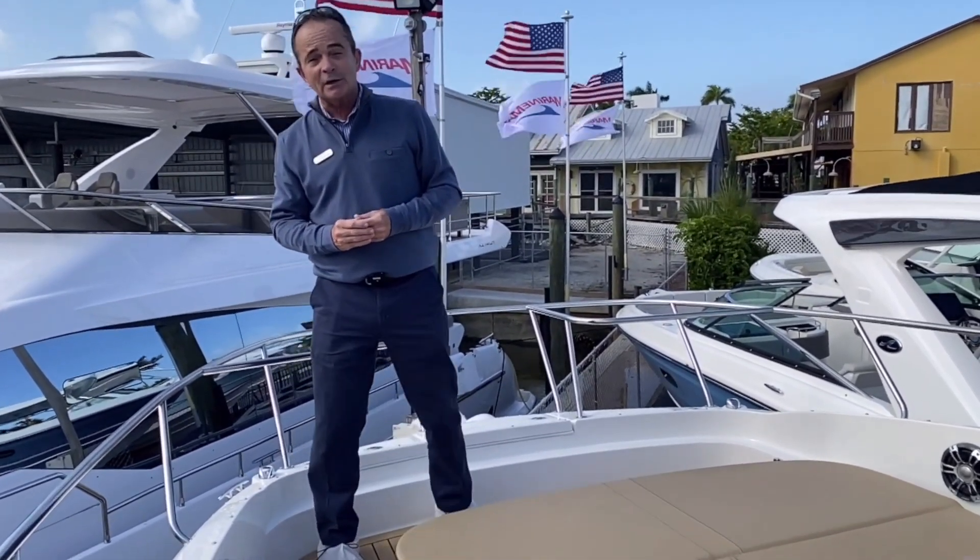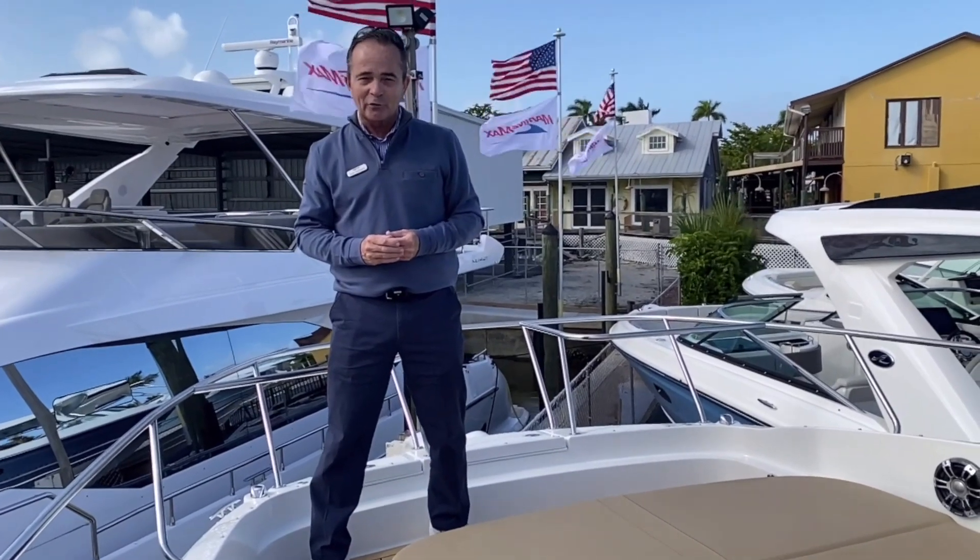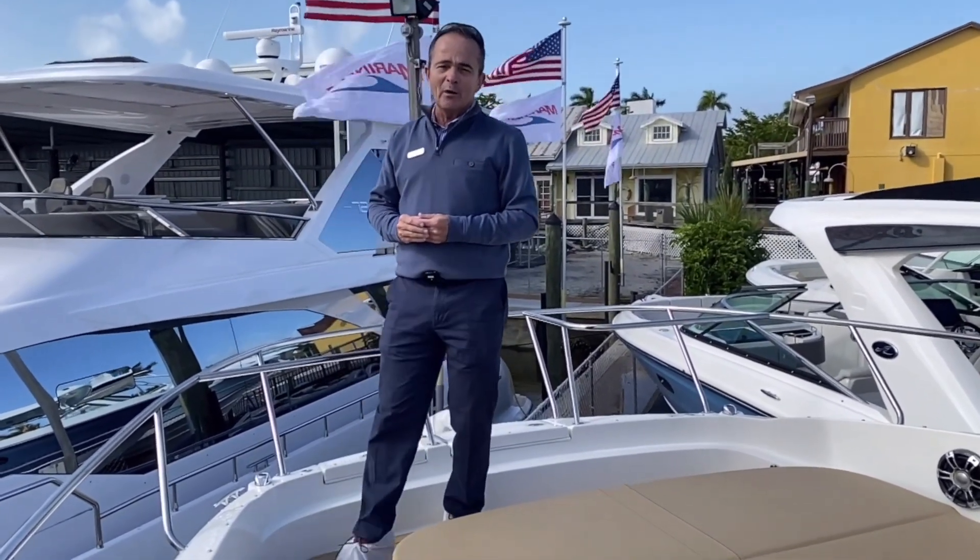If you have any questions or you'd like to come see it, my name is Bob Freeman. You can reach me at 603-213-1194.